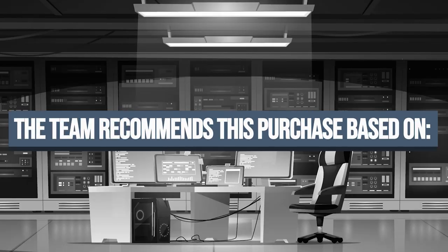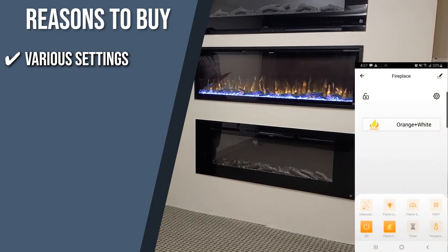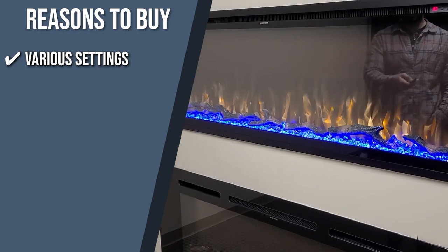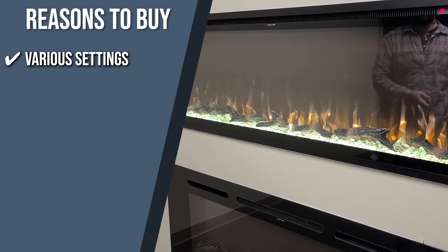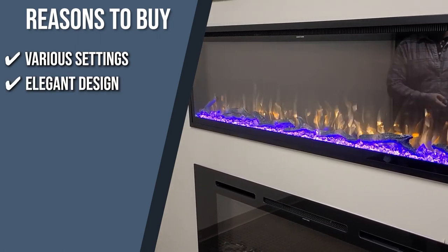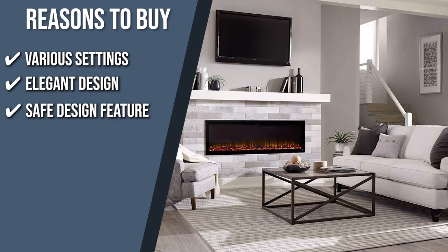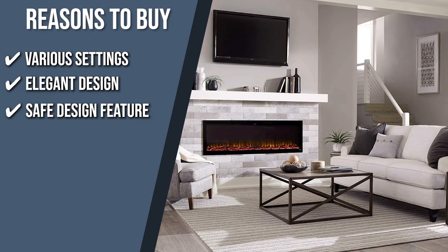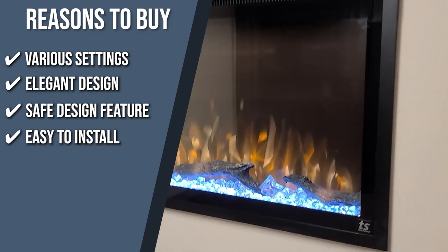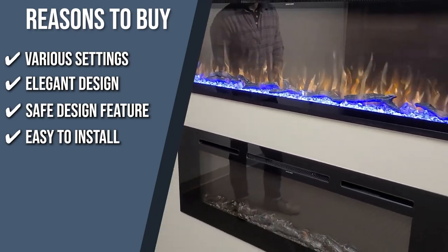The team recommends this purchase for the following reasons. Various settings: Touchstone features six flame color options, ten media color options that run independently, and a thermostat delivering heat ranging from 68 to 88 degrees Fahrenheit, along with three flame speeds and five flame and firebed intensity settings. Elegant design: the set features full-fire logs and crystals that deliver an authentic feel, making it the center of attraction in any area. Safe design: a cool-touch glass front display provides added safety and peace of mind for households with children and pets. Easy to install: it can be inserted into an accent wall, mantel, or other openings wide enough for the fireplace to fit.